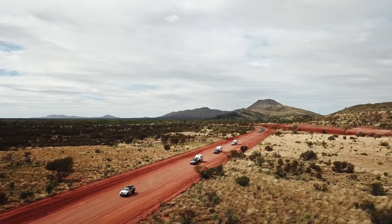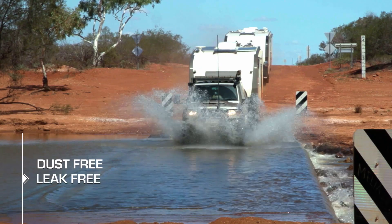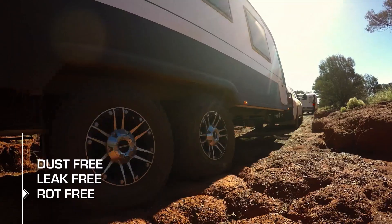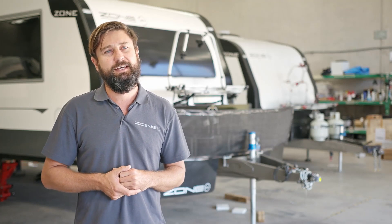All in all, at the moment we're delivering on all the aspects of a dust-free caravan, a leak-free caravan, and a rot-free caravan, which, to be honest, not too many other manufacturers can hang their hat on that.